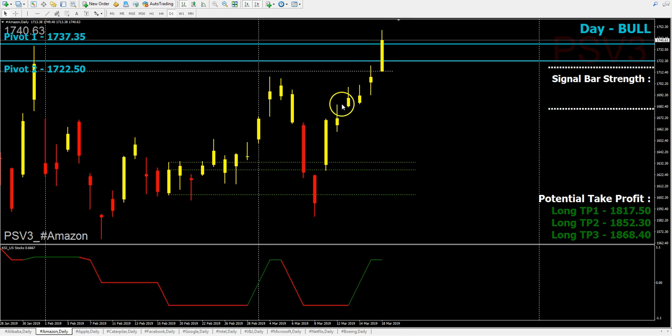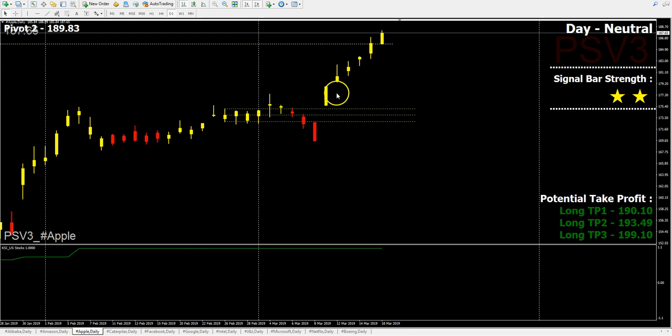Of course, this upside still gives them quite a decent profit. Now KSI has turned green, so do expect some more potential upside for tonight, as long as the market stays above the opening price.